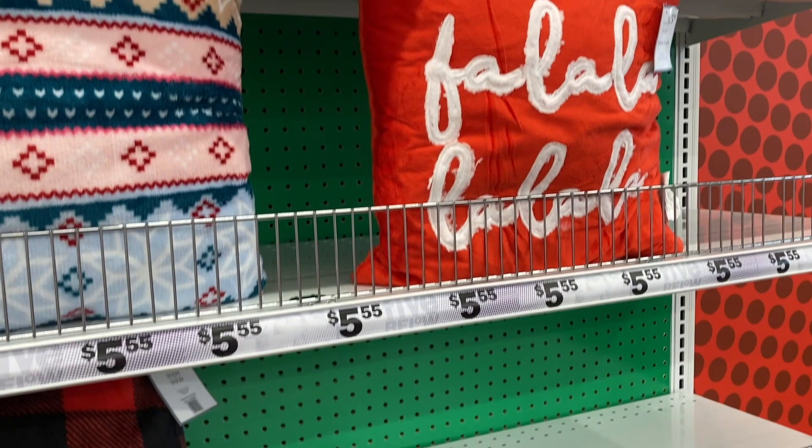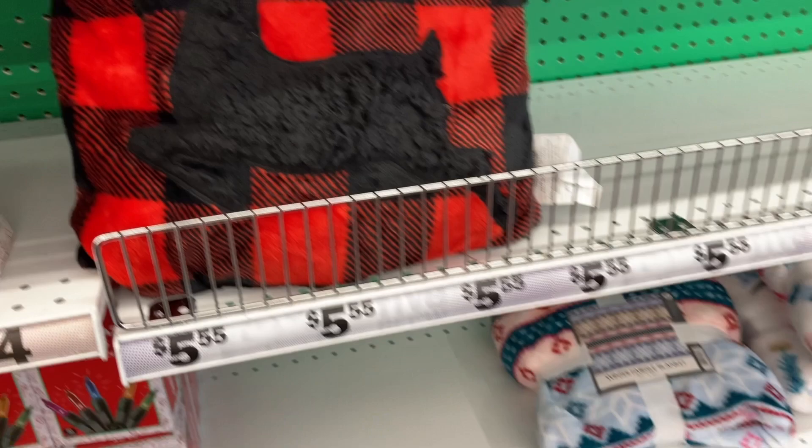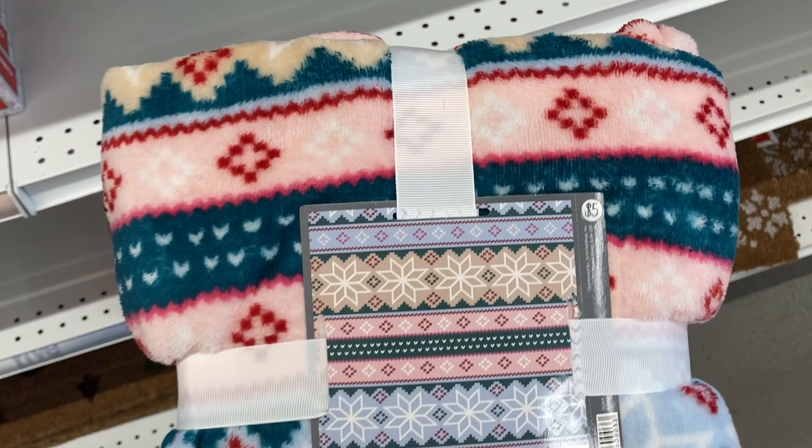Fa la la — how adorable. And then they have this one with the plaid with the deer on it. Coming down here are some of their different blankets. We've got this winter one right here, and these are $5.55.